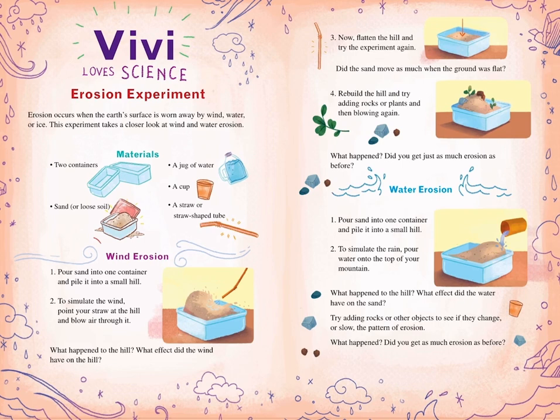Wind erosion steps: One — pour sand into one container and pile it into a small hill. Two — to simulate the wind, point your straw at the hill and blow air through it. What happened to the hill? What effect did the wind have on the hill? Three — flatten the hill and try the experiment again. Did the sand move as much when the ground was flat? Four — rebuild the hill and try adding rocks or plants, then blow again. What happened? Did you get just as much erosion as before?